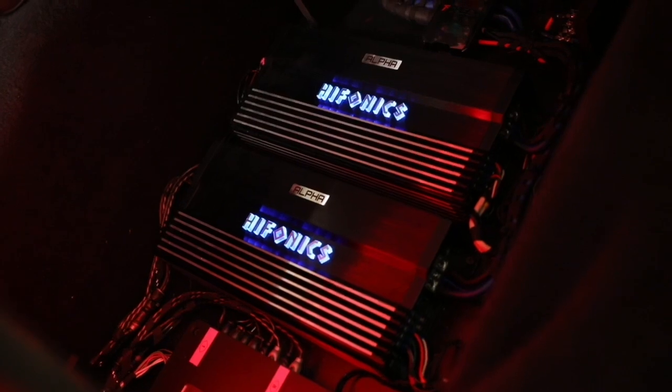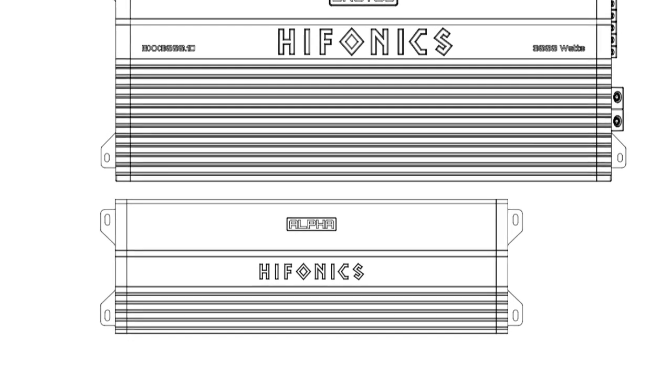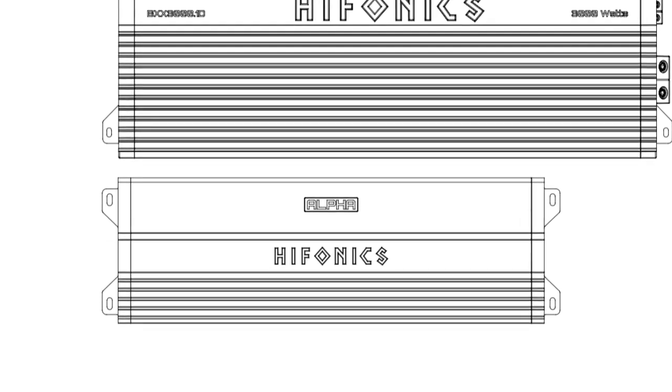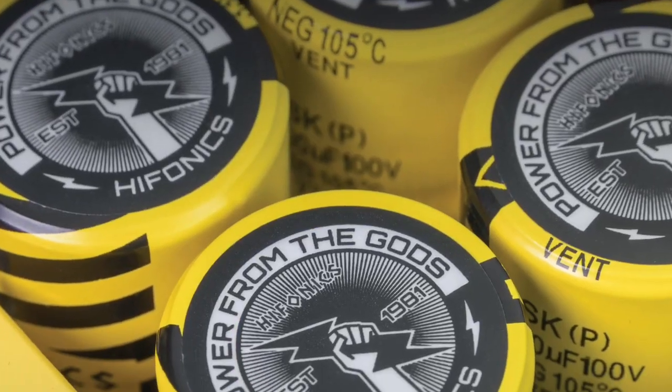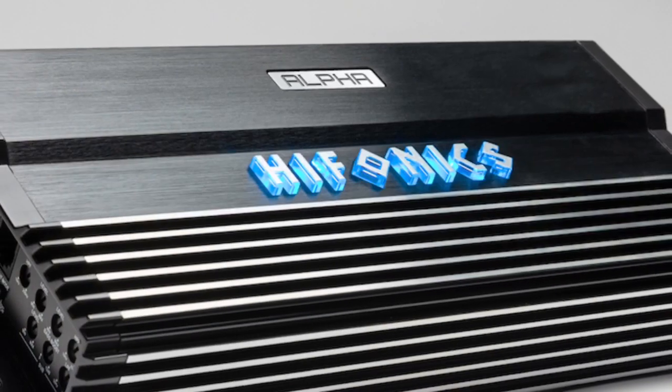The important difference of the Alpha line is the new amplifier design. It's super compact — these amps are 25% smaller than traditional amplifiers from Hyphonics like the Brutus line. Technology is packed inside, with Super D class and full range Super D class together in the same line of amplifiers.